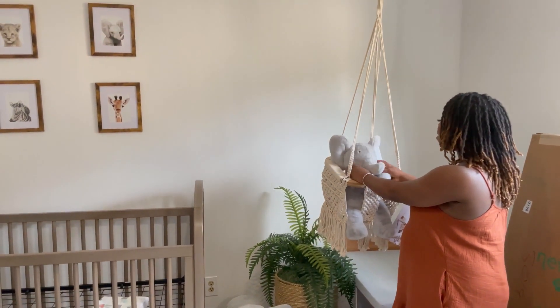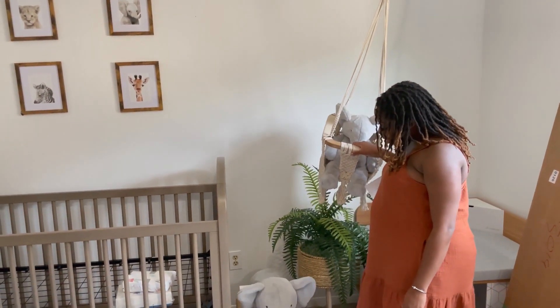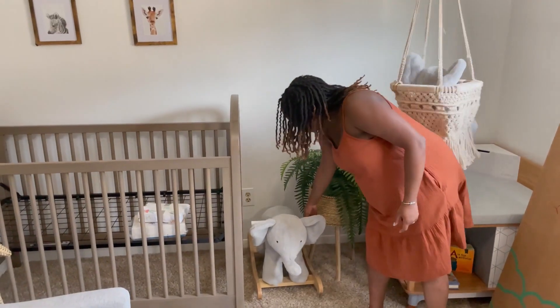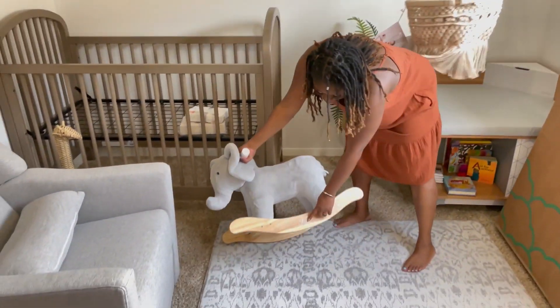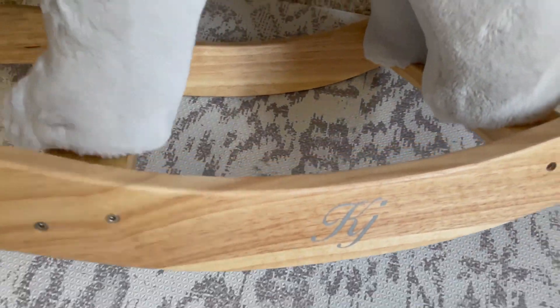We bought this from Pottery Barn. It's literally the same exact elephant as this one — we were gifted this one. What I really like about it is it has his initials, KJ.